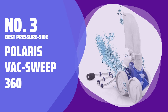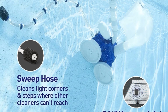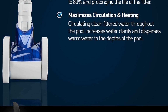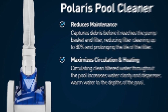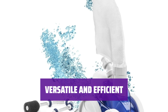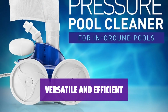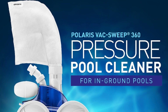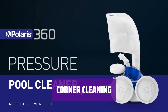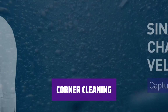Number 3: Best Pressure Side — Polaris VacSweep 360. When it comes to cleaning your pool, it's important to consider the type of debris you have. The Polaris VacSweep 360 is a pressure-side vacuum that traps large debris in a bag, keeping it out of your pool's filter and reducing maintenance needs. This automatic vacuum is designed to work with any in-ground pool shape and surface, including vinyl, fiberglass, gunite, pebble, and tile. With 31 feet of hose and no need for a booster pump, it's a convenient and efficient option. The Polaris VacSweep 360 also features a sweep hose that effectively cleans tight corners and other areas that many automatic vacuums might miss.